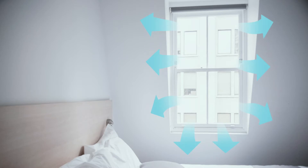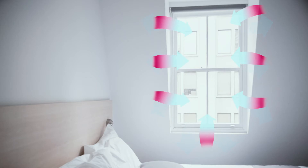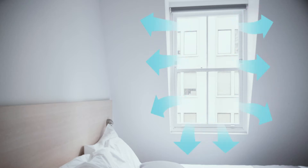You have nice, heated, conditioned air inside your home. The more cracks in your house, the more that conditioned air leaks outside and unconditioned air leaks in. The biggest culprit is your windows.